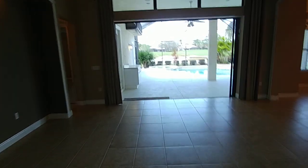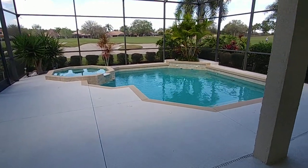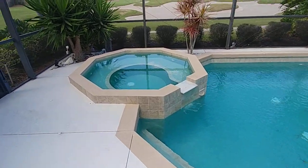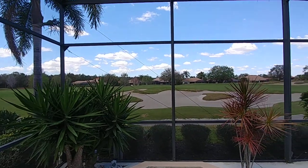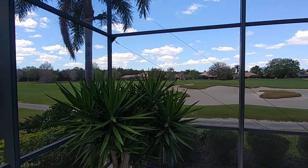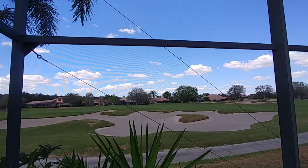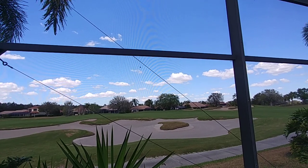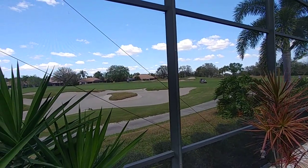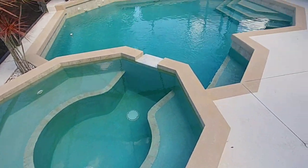We'll shoot right on up to the pool and spa. We got this beautiful pool with the fountains going and the nice spa area here. And look at this — this is your view, right on the golf course. That's the Lakewood Ranch Golf Course. It's March and it's over 80 degrees here. The pool is heated, so you can jump right in. Here come the golfers right now — there they go. Got the spa and the glistening pool.